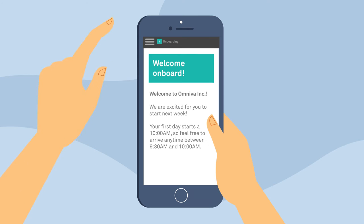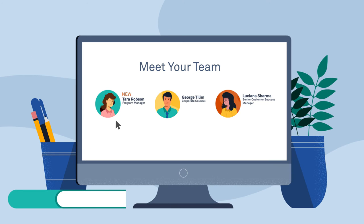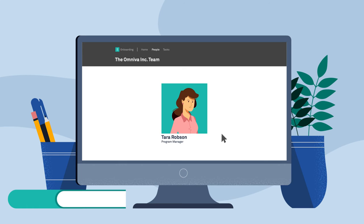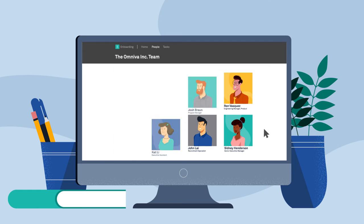Before your new hire even starts, you can introduce them to the team, share your company culture, let them know what to expect on their first day, and take care of any paperwork easily. That way, when they do walk through the door, they're comfortable, confident, and ready to hit the ground running.